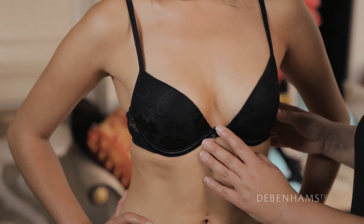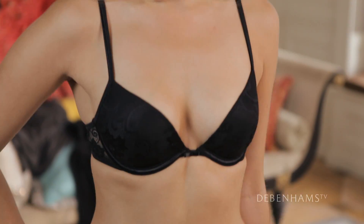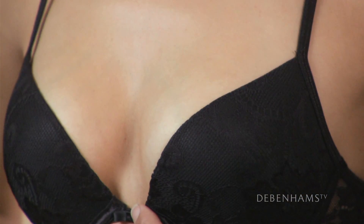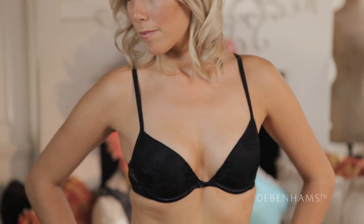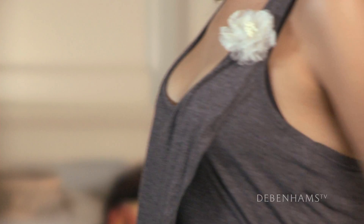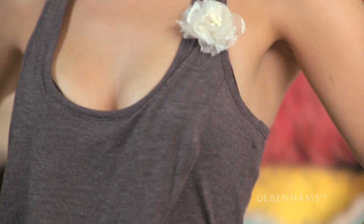Plunge is cut very low at the centre front. It's perfect to be worn with v-necks or round necks, whether that's dresses or tops. As you can see here, Jess is wearing a scoop, low fronted top and you can't see the bra at all. That's because the centre front is really low.